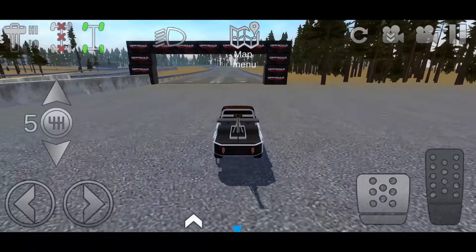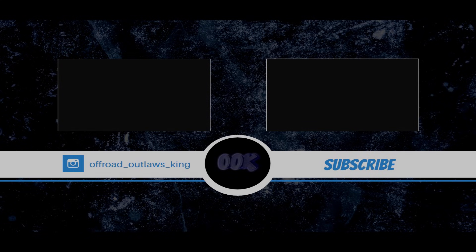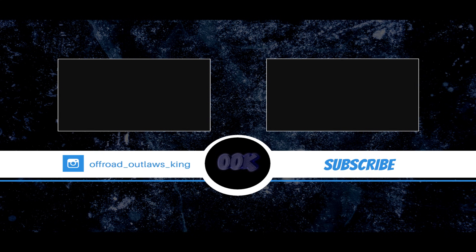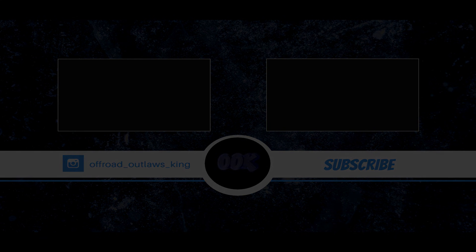Besides that guys, please be sure to like and subscribe, turn on post notifications.